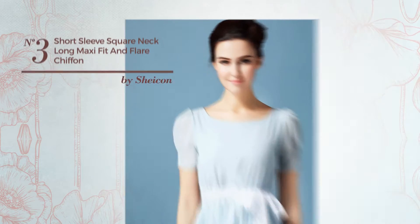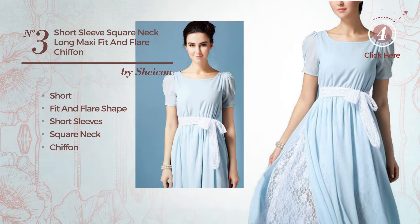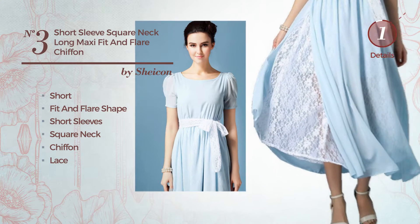Number 3: A Stunning Short Fit and Flare Dress. Featuring short sleeves with a square neck, produced with chiffon, finished with lace. Available merely in this color.